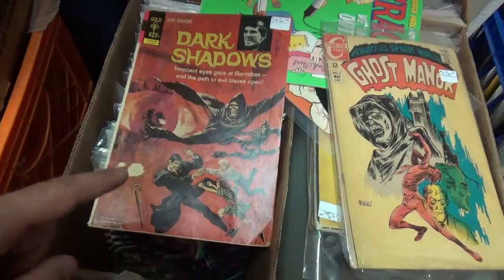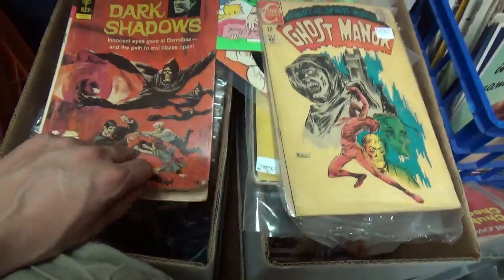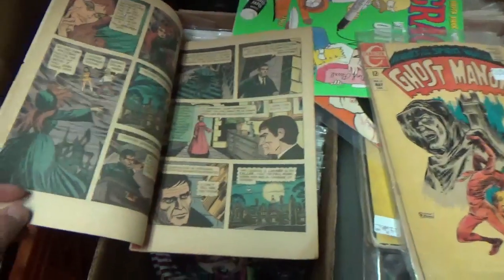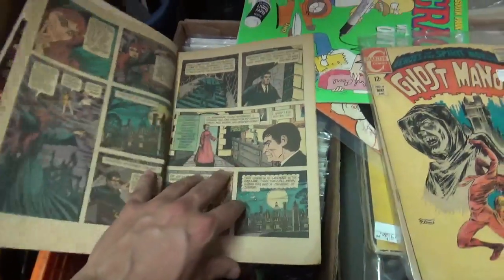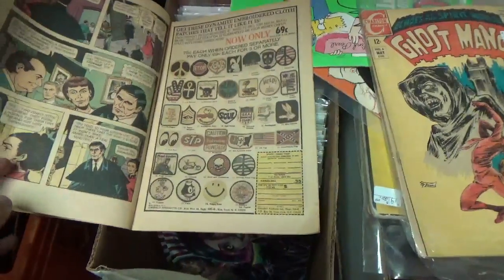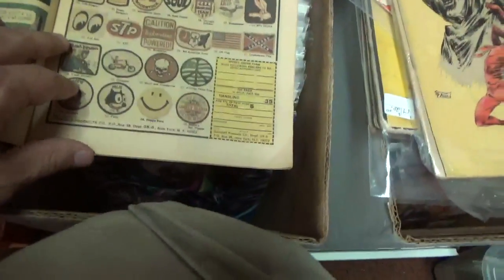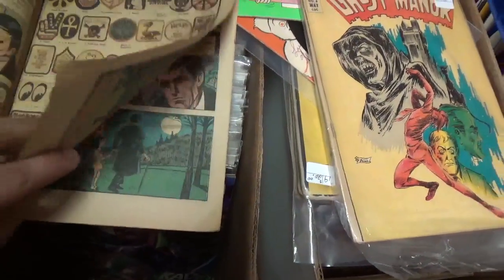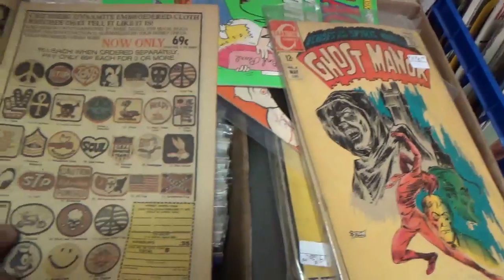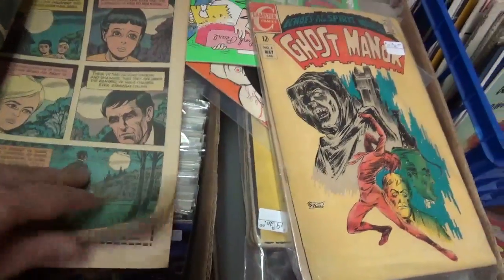I was flipping through some comics and found some more Halloween stuff. There's a Dark Shadows comic book and Ghost Manor - I don't know what Ghost Manor is, but Dark Shadows is the one that was remade with Johnny Depp a few years back. I always love these old comics because they have old ads in them - they're just great, like $0.69 a piece. It's awesome to see these.